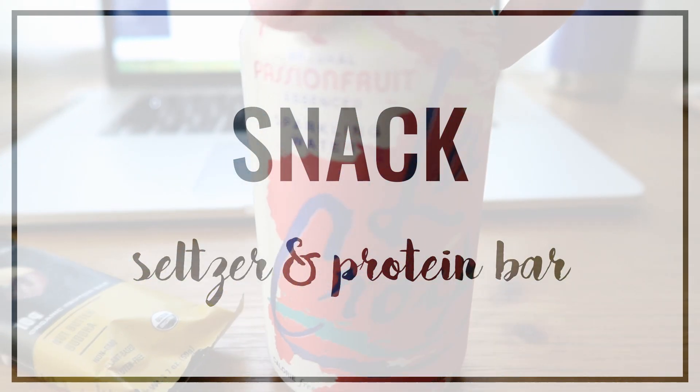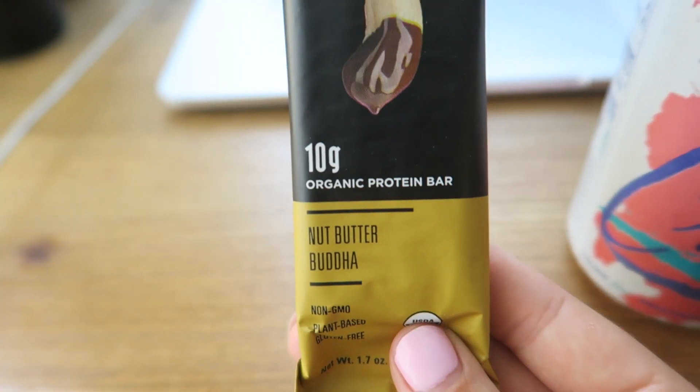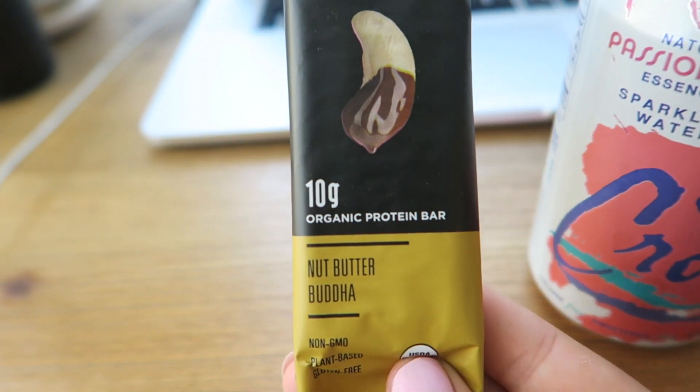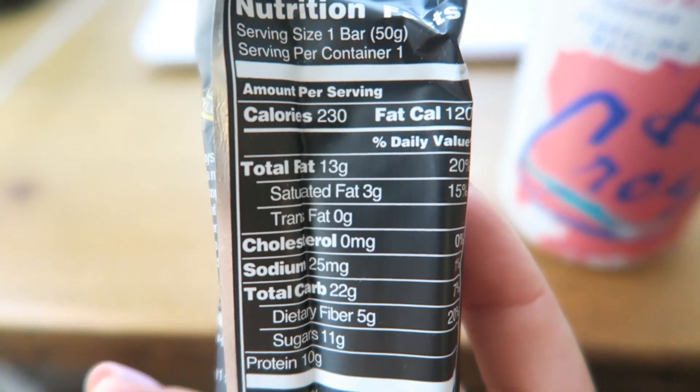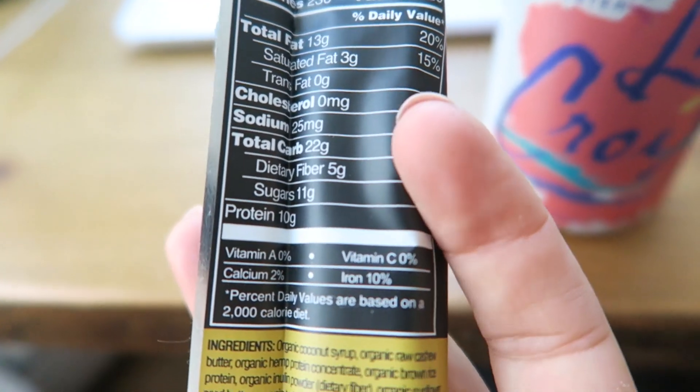Around lunch time I actually had a snack rather than lunch. I worked out and didn't get home till like 10, so my eating schedule was a little off today. But I had a seltzer and a protein bar. This is from 22 Days Nutrition and it was pretty good — 10 grams of protein and made with good ingredients.